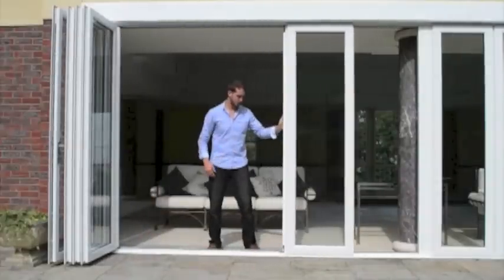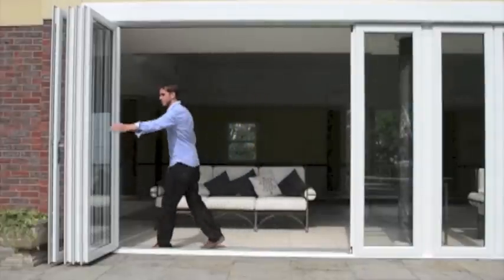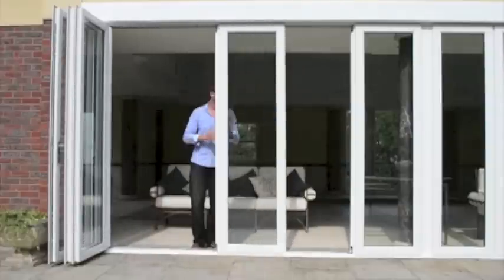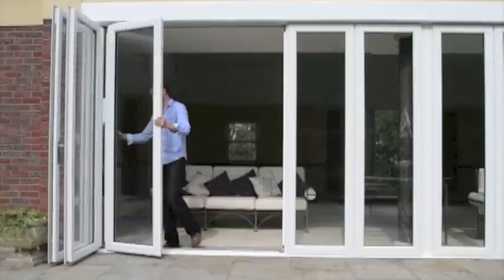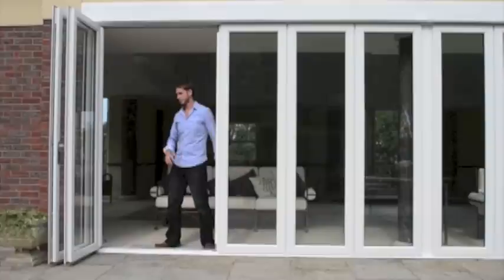All sashes operate independently and allow as many or as few doors to be opened in any chosen position. New Wave doors can operate as a partition.